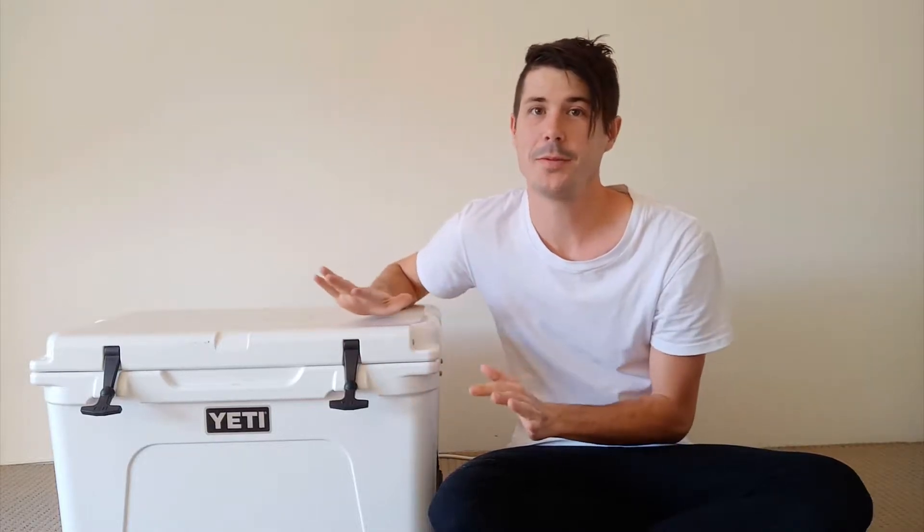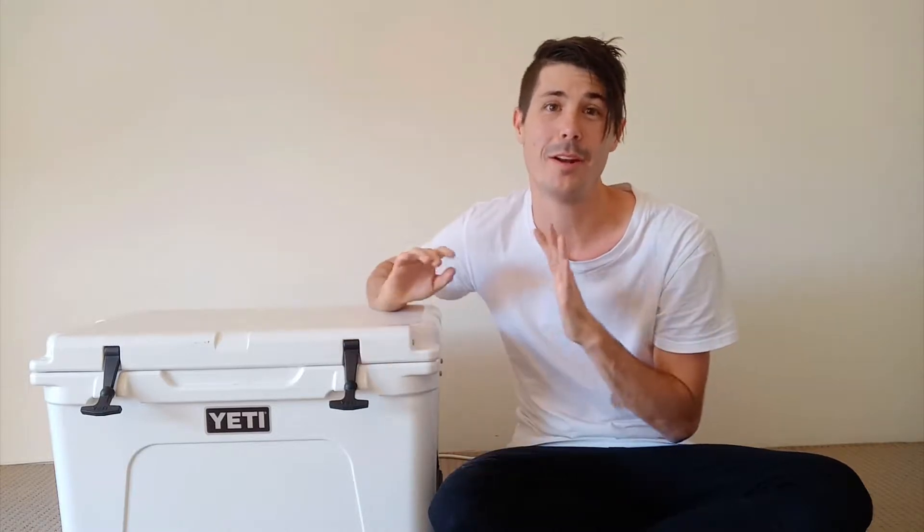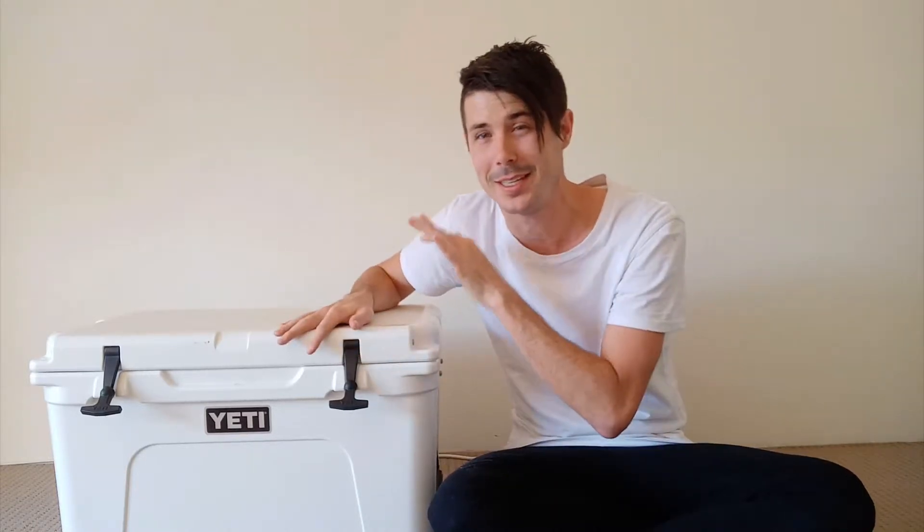Yeti coolers can keep ice for an extremely long period of time, around 5 days, even up to 10 days. But how do Yeti coolers keep ice so long? That's what we're going to talk about in today's episode.